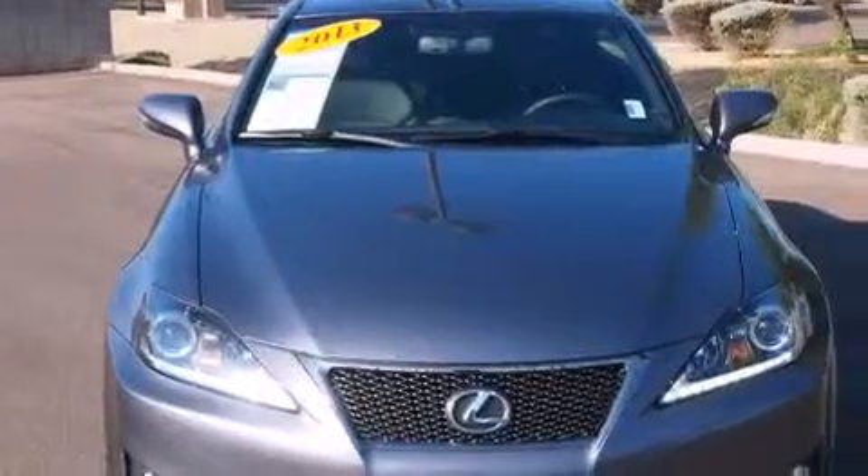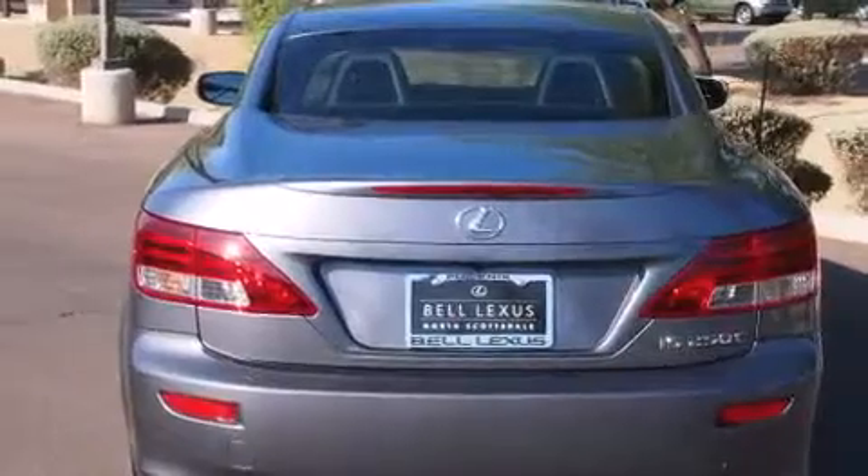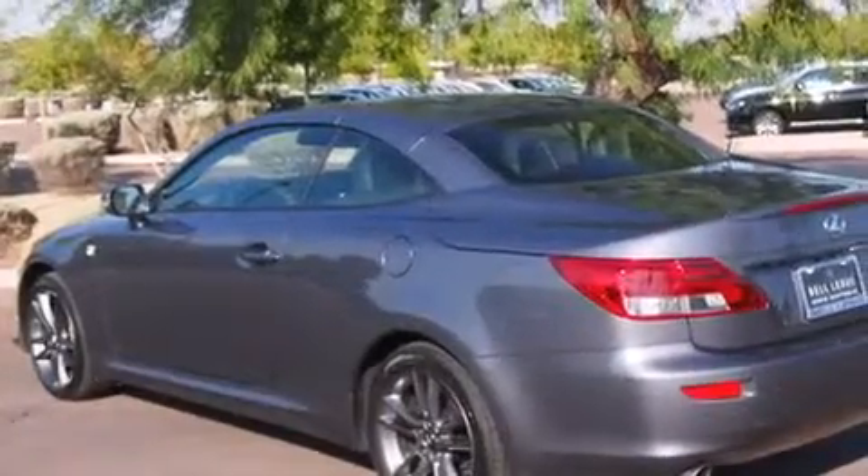Features include a navigation system, a rear-view camera, an eight-speaker stereo system, a power retractable hardtop, traction control and stability control systems, and a passenger-side vanity mirror.